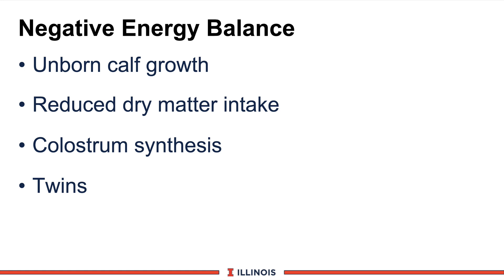Another factor is negative energy balance, especially close to calving. The unborn calf is rapidly growing in tissue — look at cows that calve eight or ten days late and they generally have a fairly large calf. Wisconsin data clearly shows cows eat less dry matter in the last three or four days before calving. So we have a cow with greater nutrient demand for colostrum synthesis, a rapidly growing calf — sometimes two calves — and she is eating less dry matter. We call that burning both ends of the candle, putting the cow in a very large negative energy balance.